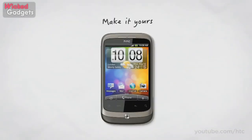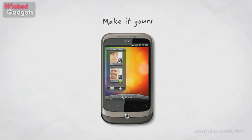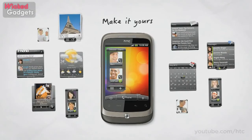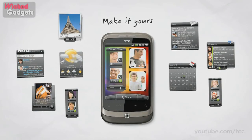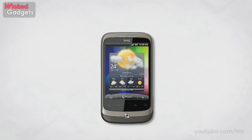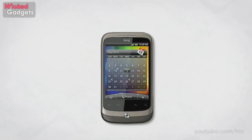Thanks to HTC Sense, making your phone your own has never been easier. Your home screen contains seven separate panels, and you can pick and choose what you'd like on each of them — so if that was your photo album, just select it, and whenever you want to view your photos, just tap once and you're in. You can arrange everything just how you want it, and with more widgets available than ever before, you'll definitely find all the shortcuts you'll need.